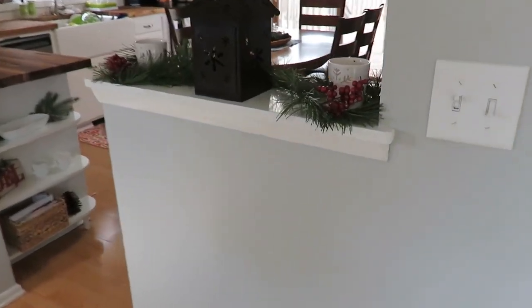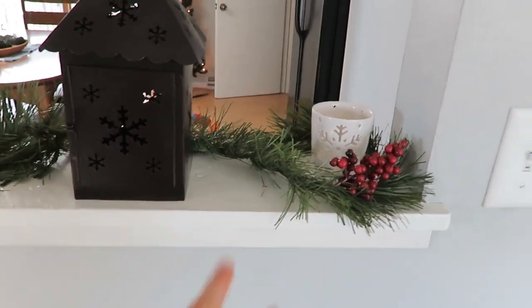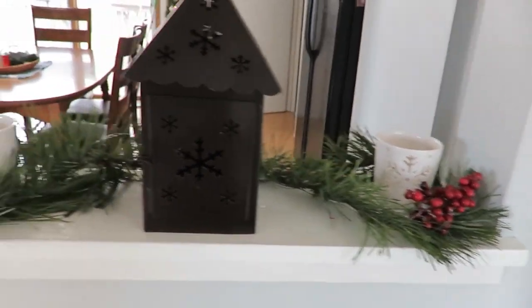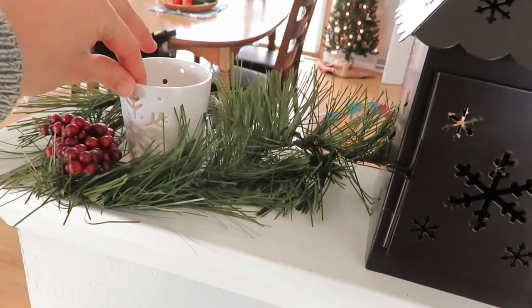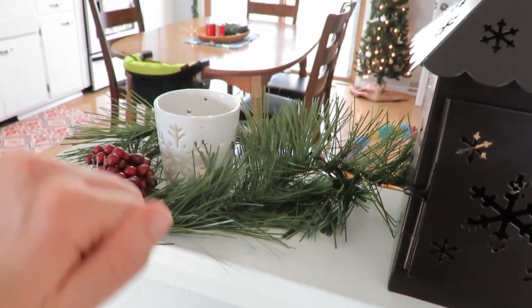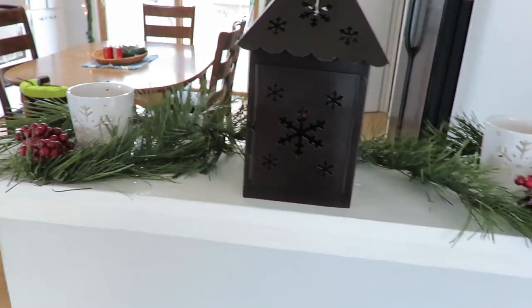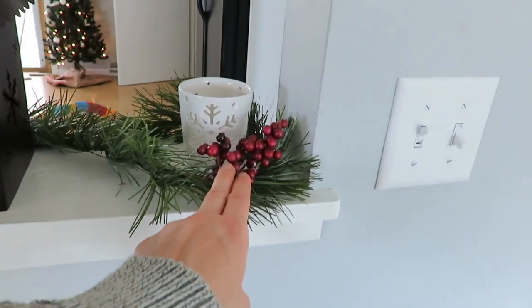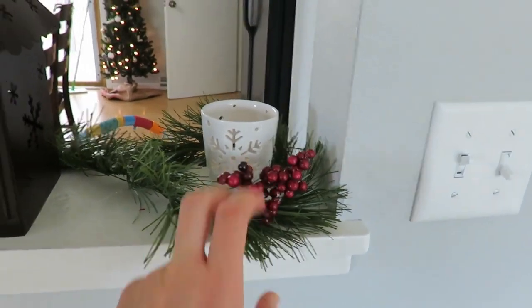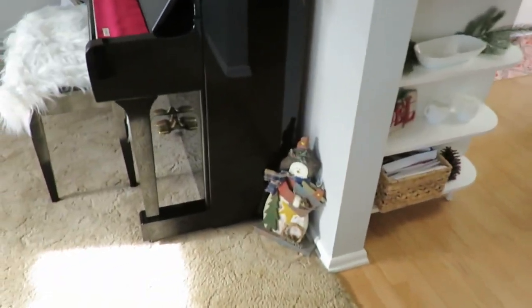I will film the kitchen here shortly, but on this pony wall I have done this about the same every year. These are clearance candle holders from Lewis Drug — they were like 50 cents a piece — and I just put some dollar store garland and clipped dollar store berries. Then this was a thrift store find a couple years ago.